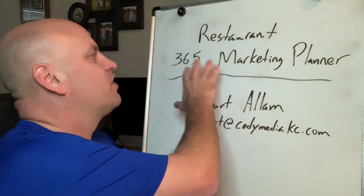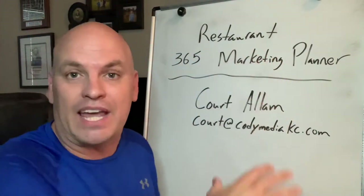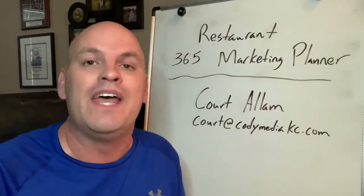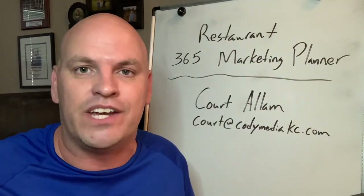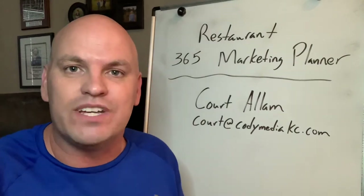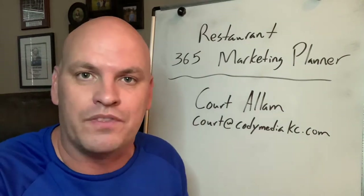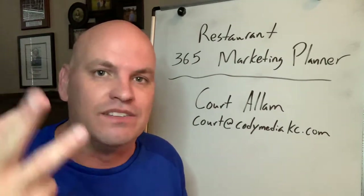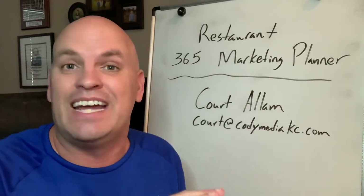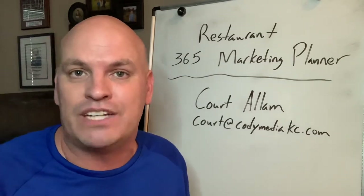So I developed the Restaurant 365 Marketing Planner that I'm offering to you, that gives you ideas to post every single day of the year. You can take these ideas and run with them, and you can use these on Instagram, TikTok, Facebook, live videos, and stories.